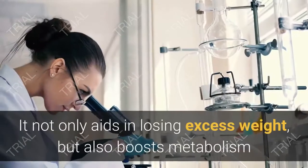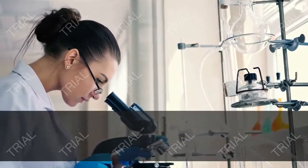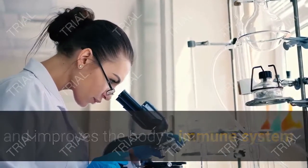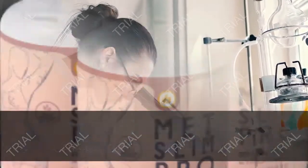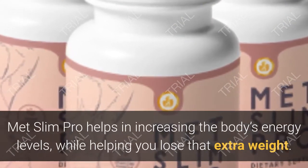It is designed to cut off the extra fat and support a healthy weight. It not only aids in losing excess weight, but also boosts metabolism and improves the body's immune system, which fights inflammation that contributes to weight gain.